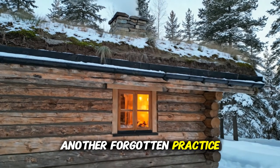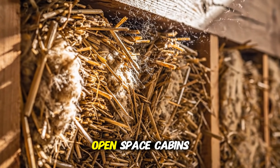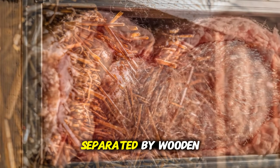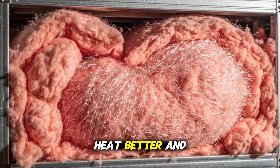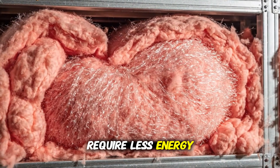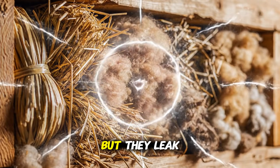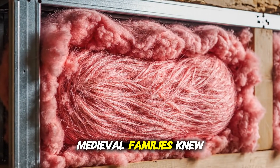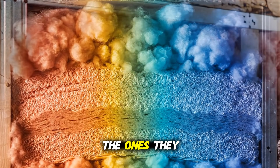Another forgotten practice was the use of indoor partitions. Instead of one large open space, cabins often had multiple smaller areas separated by wooden walls or curtains. Smaller spaces trap heat better and require less energy to keep warm. Today, open floor plan cabins look beautiful, but they leak heat quickly and unevenly. Medieval families knew better — they heated the spaces they needed and closed off the ones they didn't.